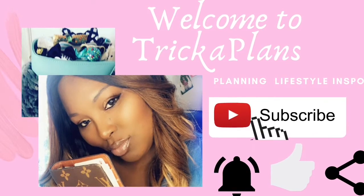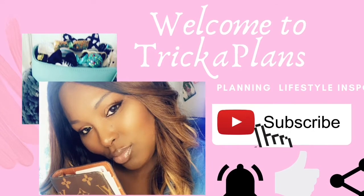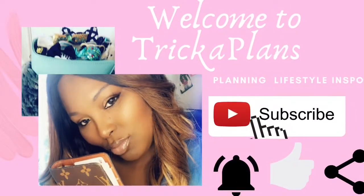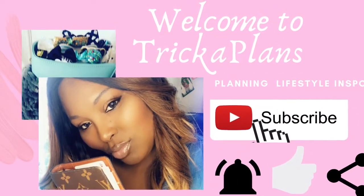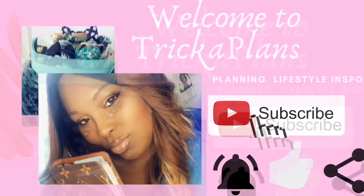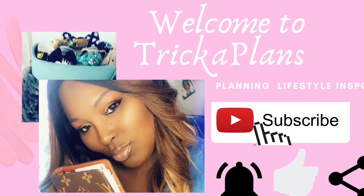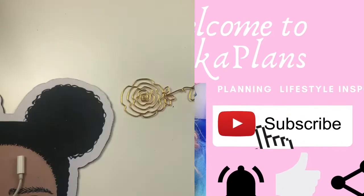Hey cuties, welcome to another video. I'm Trika of Trika Plans. This is where the planning and the cuteness collide. On my channel I will share my love for planning, stationery, all things cute, sprinkling in lifestyle encouragement and more. To be a part of the cuteness squad, all you simply have to do is subscribe, hit the notification bell, and give your girl a thumbs up.